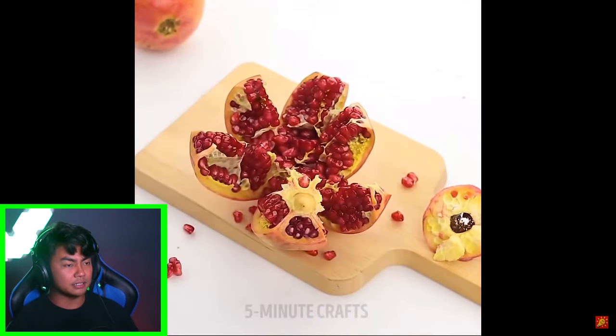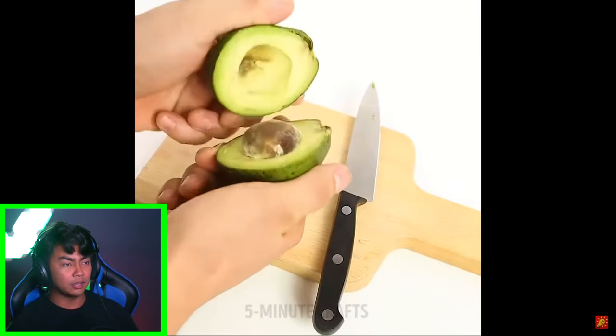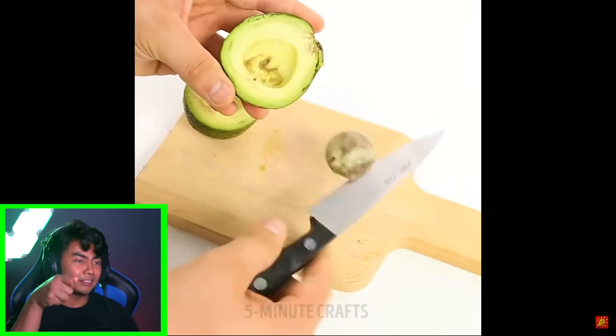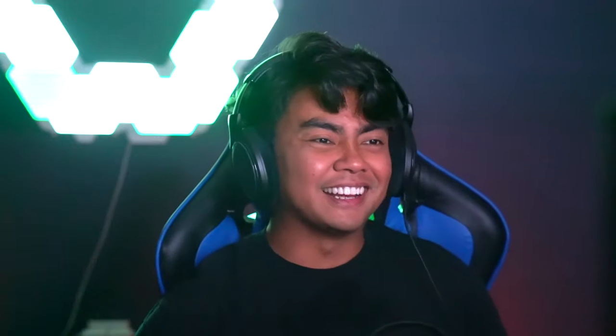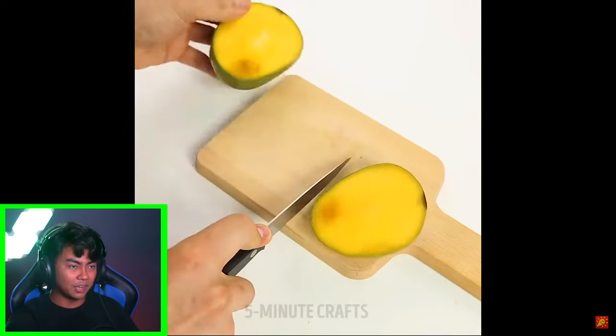Okay, it's avocado. I know it has a giant seed in the middle. What do you do with that? Oh, you stab it like that and then you plant it and then another avocado will grow. That's the regular way to peel a banana. Most people peel bananas from the stem end, but the real way — how monkeys do it — is they peel it from the other end.